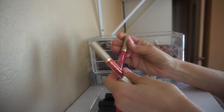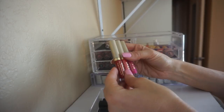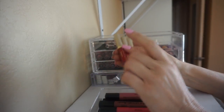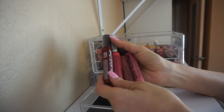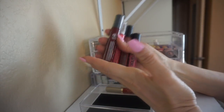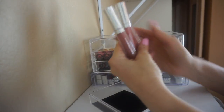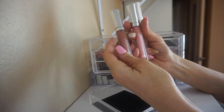In this next drawer we have some Stila Stay All Day liquid lipsticks. Some people love these but I despise them — they flake and peel off my lips. When I got these, which was a very long time ago, they really sucked. I don't know why I kept them; the colors are beautiful but the formula is terrible. These are NYX Liquid Suede Lip Cream lipsticks — I'm going to get rid of these too because I never reach for them.